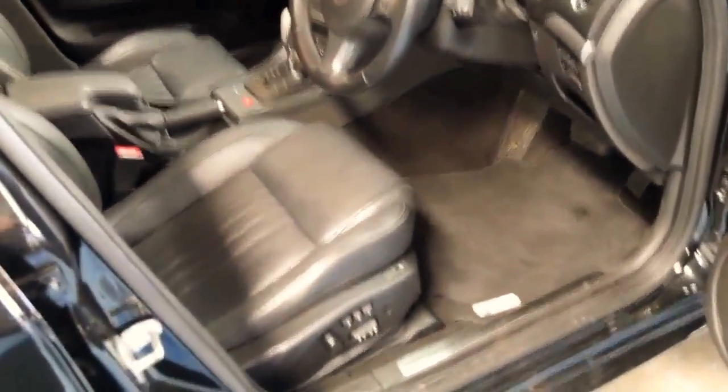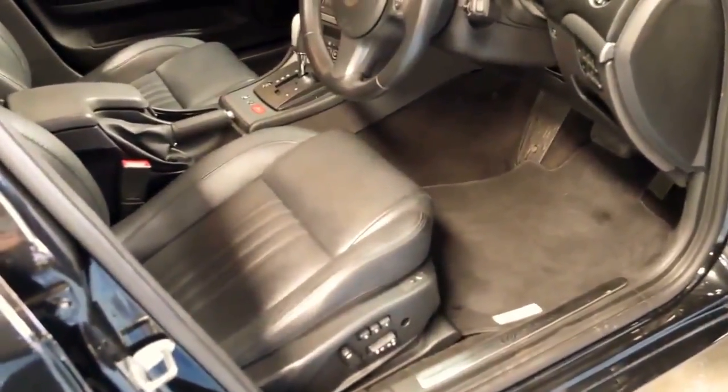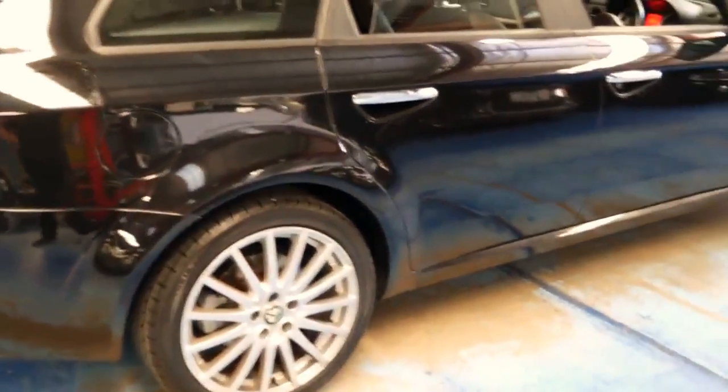It also features Bluetooth, memory, electric seats and heated seats. It's got these beautiful multi-spoke alloy wheels, and this particular car has a very good service history to it.